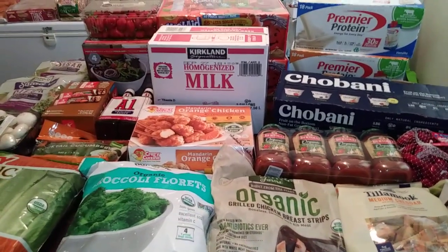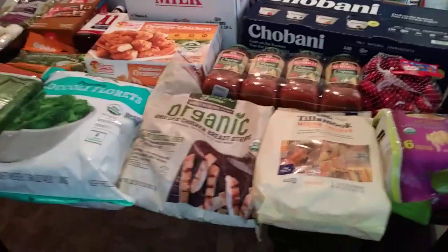Hi guys, welcome back to my channel. This is a Costco haul for the month of September.